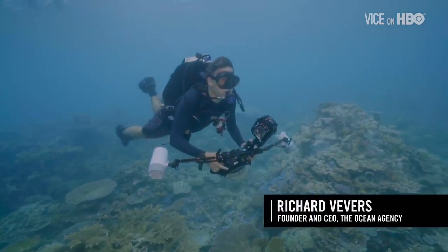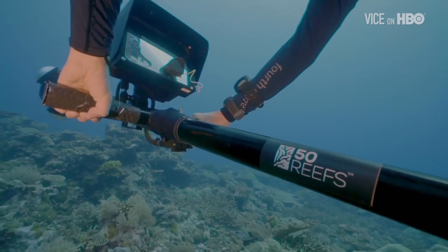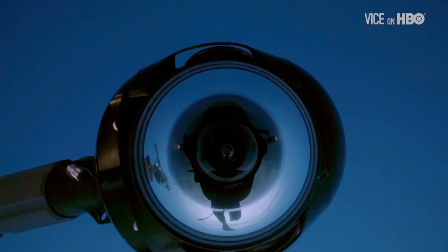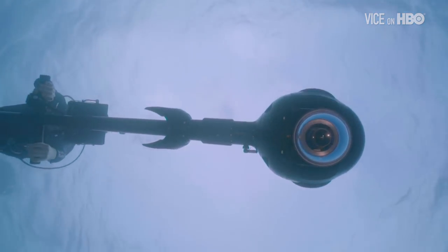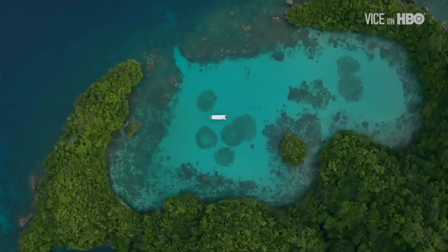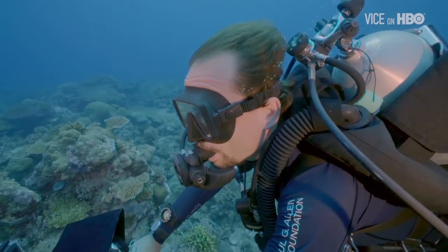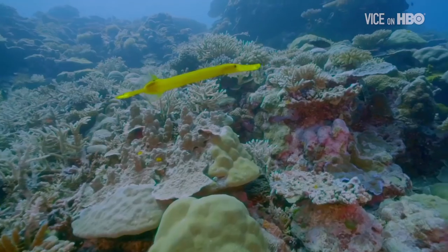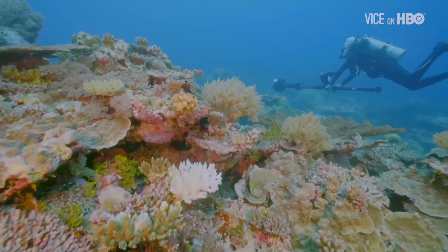Richard Vivas is a former ad exec who believes he can help by raising awareness. He launched a project called 50 Reefs, which will identify and help document the 50 most protectable reefs around the world. Working with Google, Richard has designed a 360-degree virtual reality camera that can capture remarkably detailed footage. The scientists heard about the camera and saw that this was a way of potentially revolutionising the study of coral reefs. Richard's footage is detailed enough for scientific study, and his team has designed an algorithm that automatically analyses the images, meaning work that would have taken years can now be completed in hours.